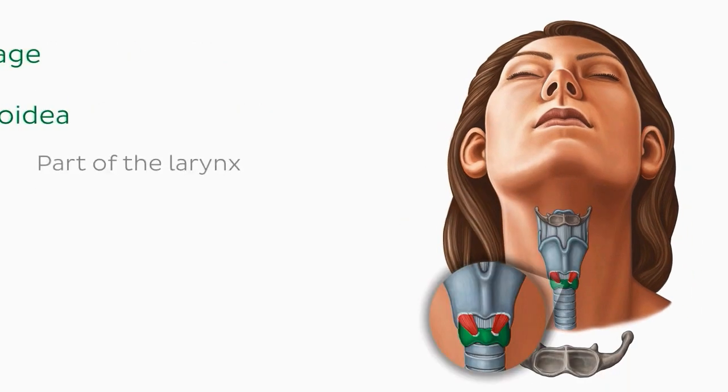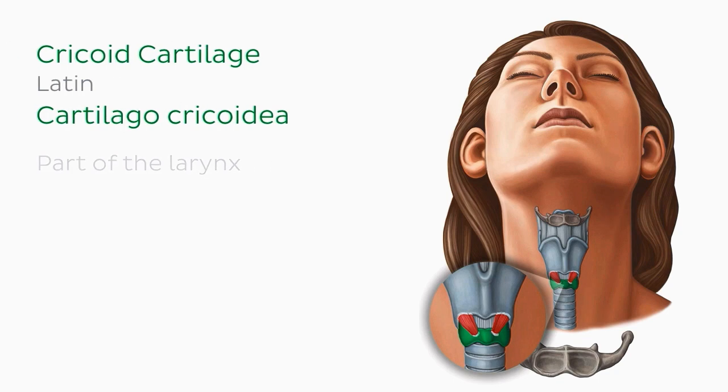Also part of the larynx is the cricoid cartilage. This cartilage is inferior to the thyroid cartilage, as we can see in this nicely popped out image. The cricoid cartilage is the only laryngeal cartilage that is a complete ring.